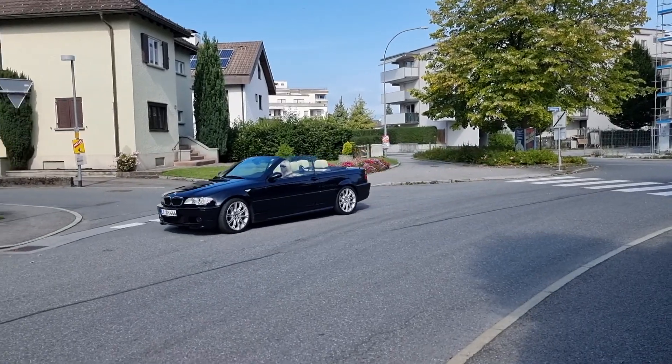Hey everyone, today we're heading to Lech, Austria. It's about an hour and a half drive from where we live in Bregenz, and Andrea's mom picked us up in a convertible that she borrowed from a friend of hers. We're taking the scenic tour through the mountains and we just had to stop here to take in this view. We've got about another 20 minutes before we get to Lech.